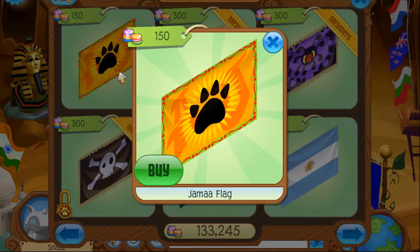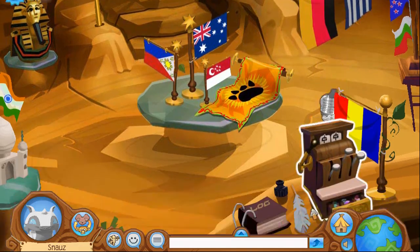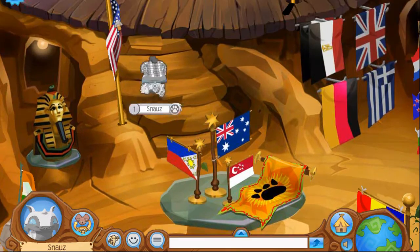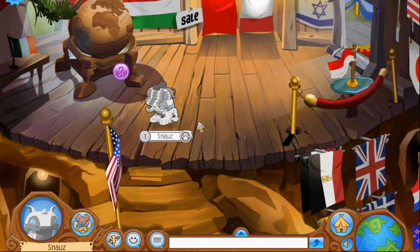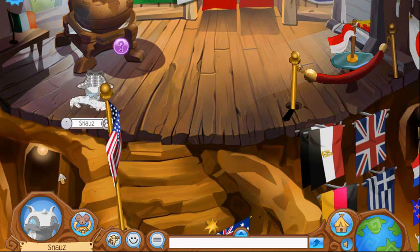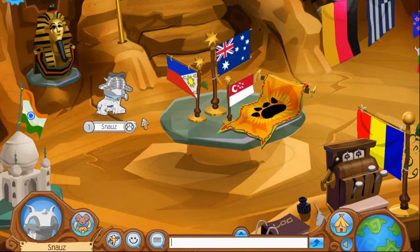Coming at number 2, we have the flag shop, which is located in the Sapir forest. I did not know where this flag shop was located before I kind of made this video. I just don't really visit the flag shop, and I don't think anyone does. I think it's a really cool place to find all of the flags, and there's even a secret place with like a light bulb. So you guys should definitely go check this room out.